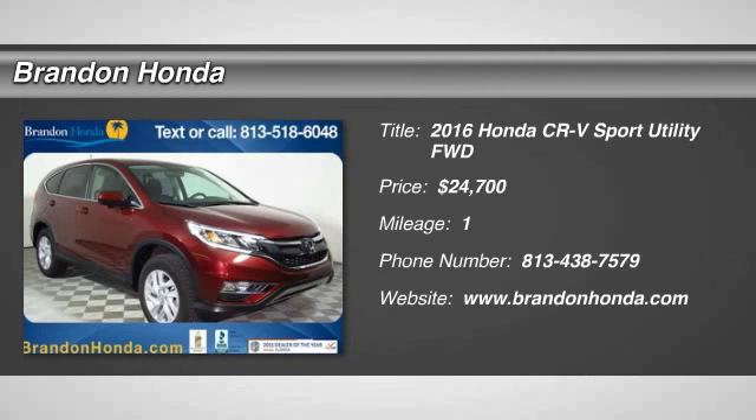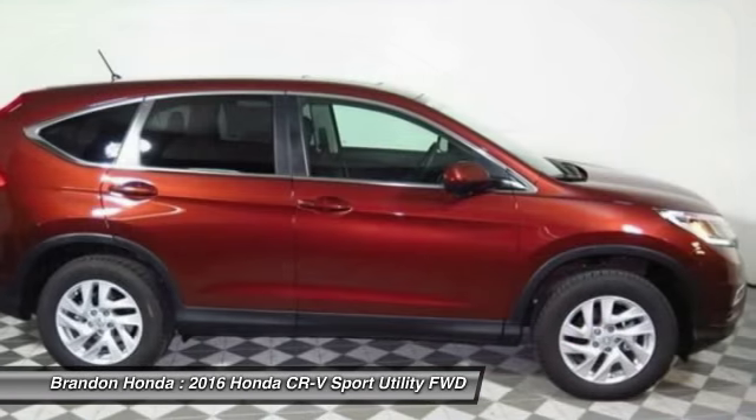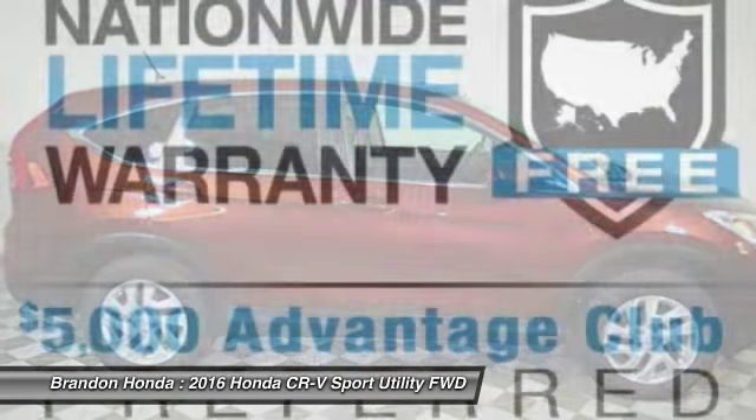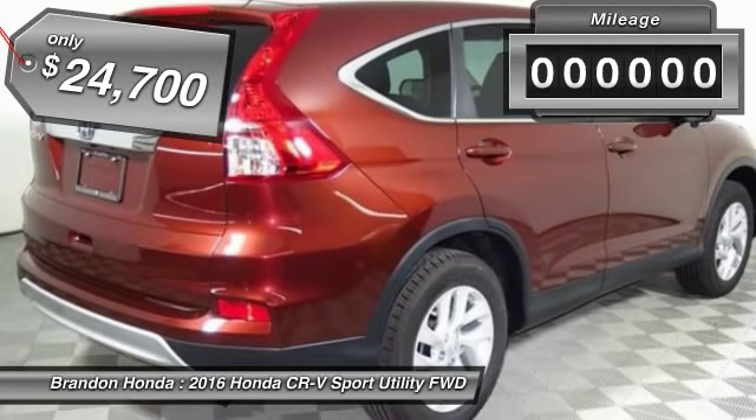The 2016 Honda CR-V, a top recommended vehicle because of its car-like driving manners, good value, cool technology, and comfy interior, and is priced below $25,000.